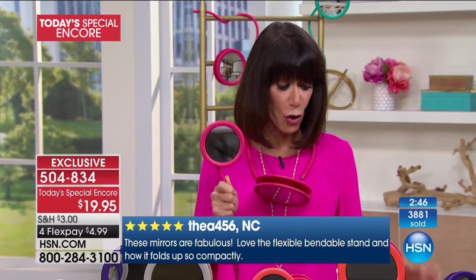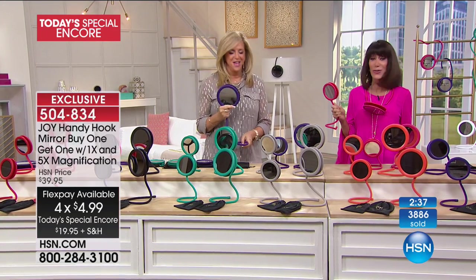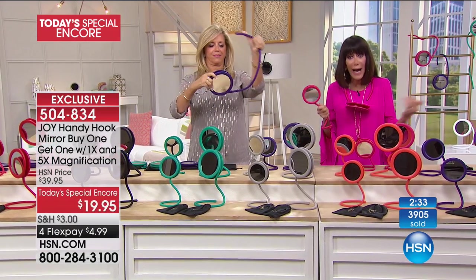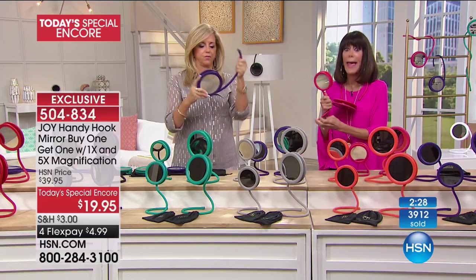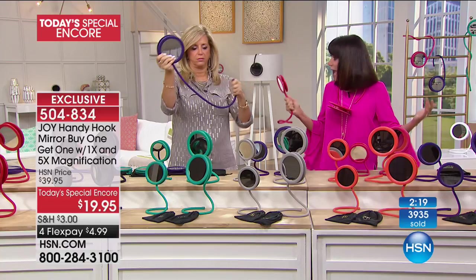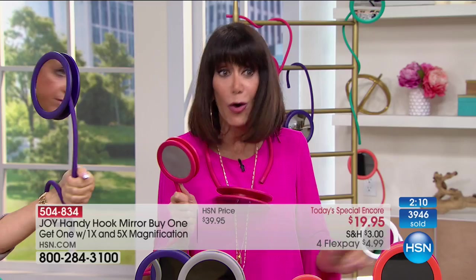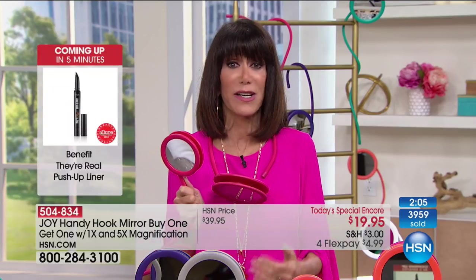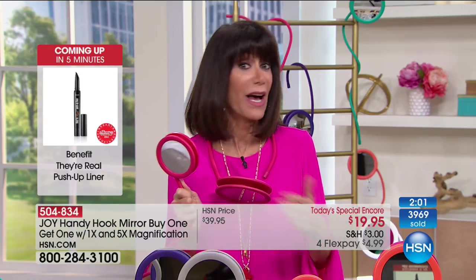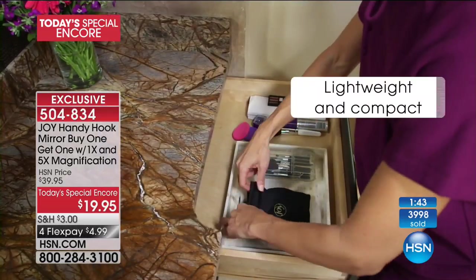It's $19.95, which is really $9.95 per mirror because you're getting two — both with five times magnification on one side. What makes it different is this flexible coil, so you can put them anywhere. If you have bad lighting in your bathroom or bedroom, this allows you to get the best lighting by moving the mirror wherever you need it — at home, when you travel, in the office. So many great testimonials from wheelchair users saying how this changed their life. You can take the handy hook mirror, hang it from any knob in your home, and get the ultimate optic quality glass mirror.